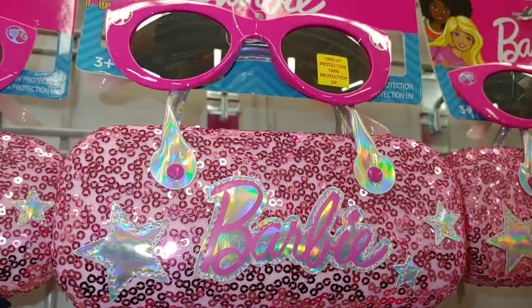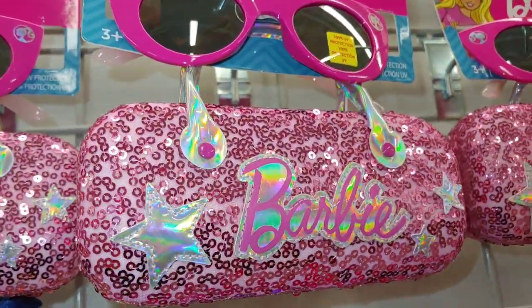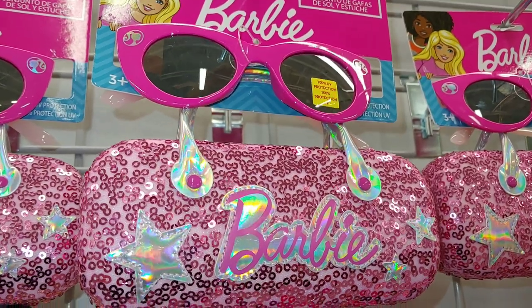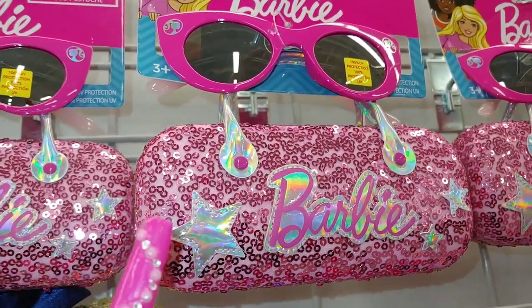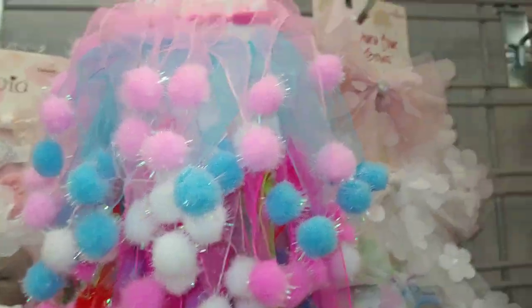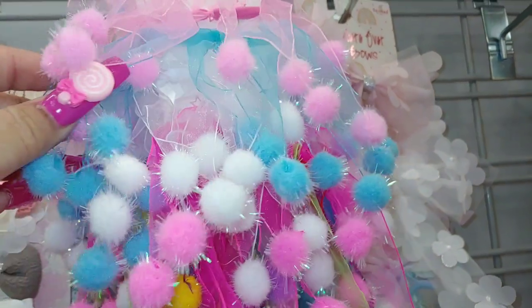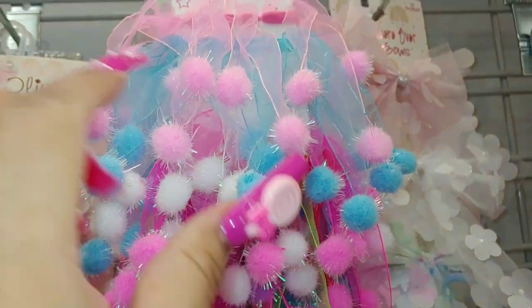It comes with sunglasses — I'll give those to someone special because they won't fit me. Also here at Burlington, I did share a Barbie cap from the little girl section in cotton candy pink. And these are little scrunchies — I love to put them around my hair sprays and to decorate my room.